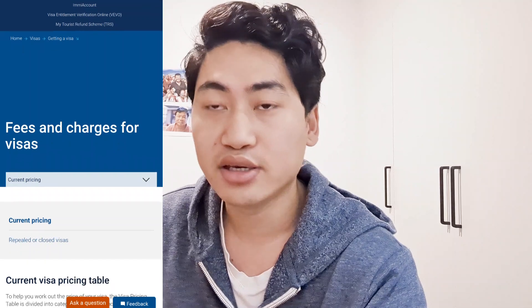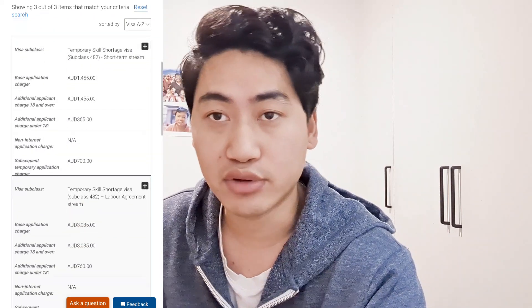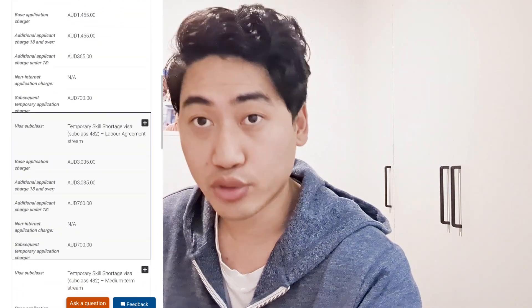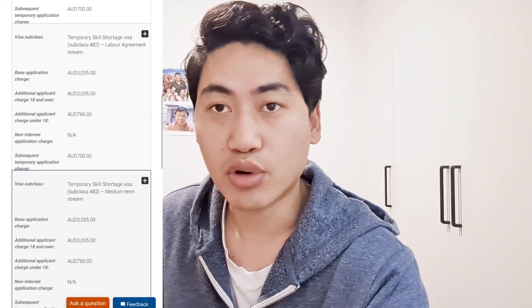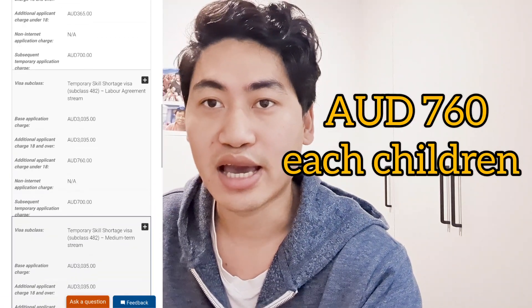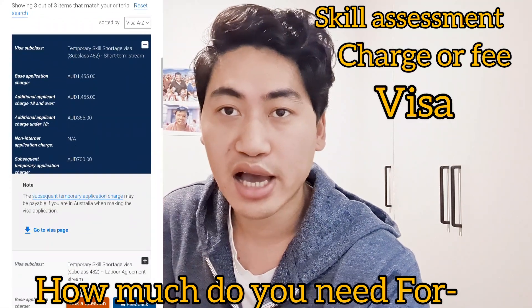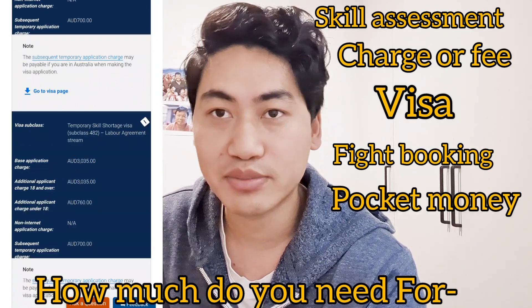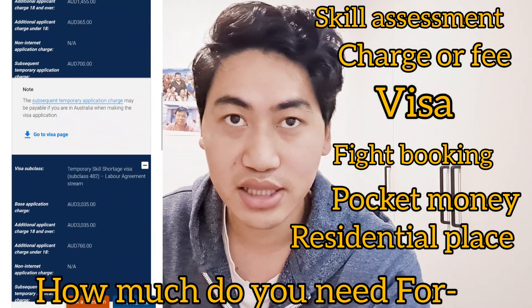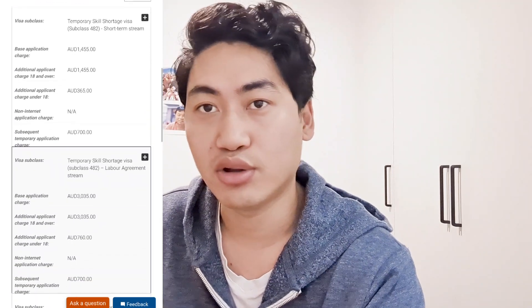For the medium-term stream or labour agreement, you pay $3,055 per person. If you want to apply with your spouse, the cost is also $3,035, and for children below 18 years old it's $760 per child. That covers the main visa costs. From there you can estimate and calculate your total expenses including consultancy charges, visa fees, flight bookings, accommodation, and living costs. The lawyer or consultancy fee will also vary depending on who you choose.